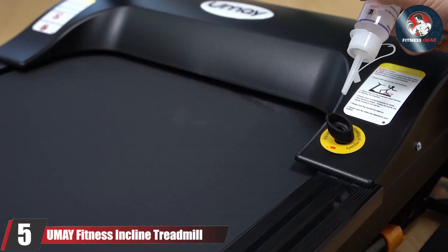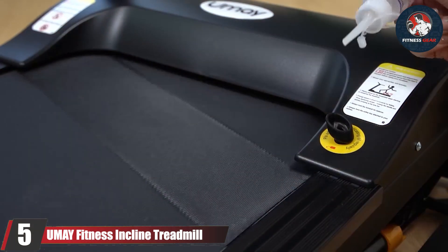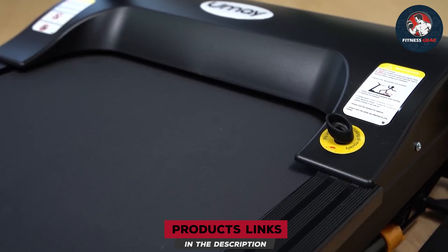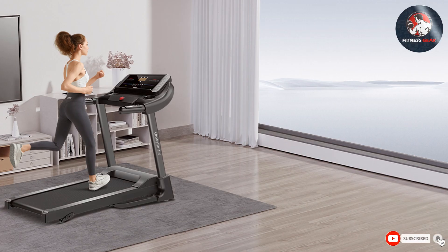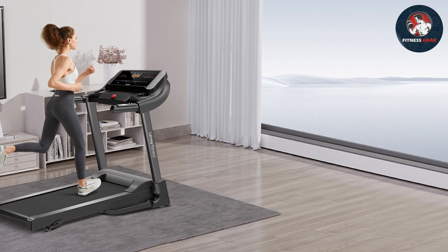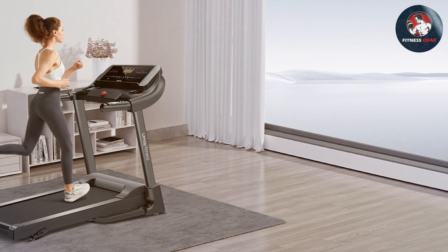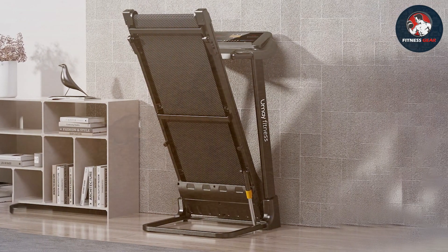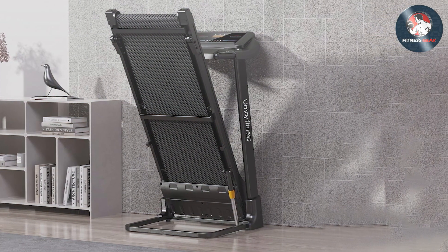Moving on to number five, we have the Yume Fitness-Incline Treadmill, a game-changer when it comes to quiet and efficient workouts. The design is sleek and modern, fitting seamlessly into any home gym. It's compact and foldable, making it ideal for small spaces. Yume has left no stone unturned — the treadmill boasts a sturdy frame that can support up to 220 pounds. The belt is made of high-quality material, ensuring a smooth and quiet operation that won't disturb anyone in the house.